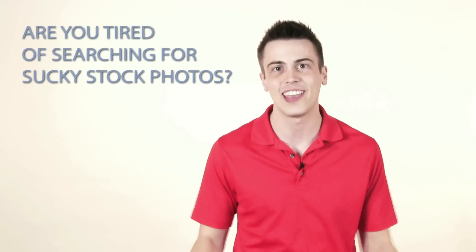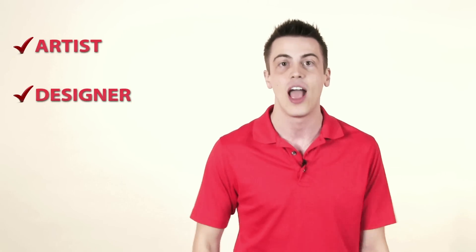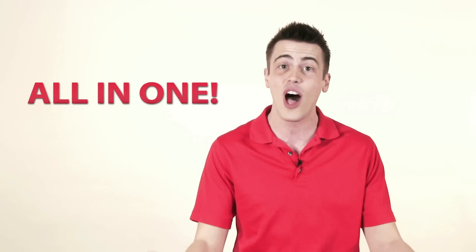Are you tired of searching for sucky stock photos? Of course you are! What you need is the all-in-one ad man. With the all-in-one ad man, you get an artist, a designer, and a photographer all in one.